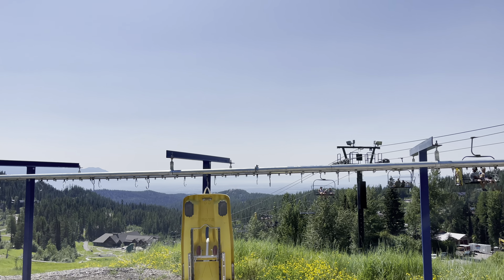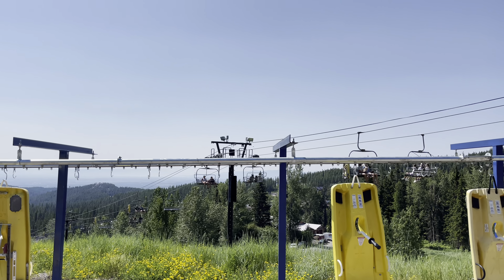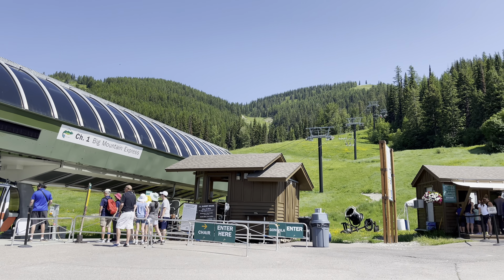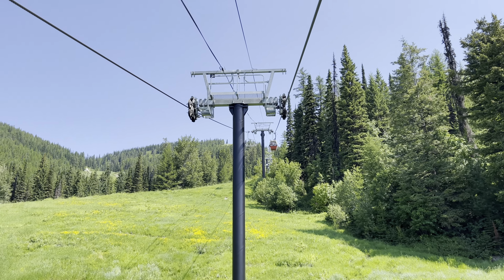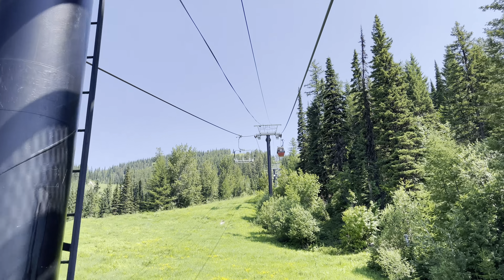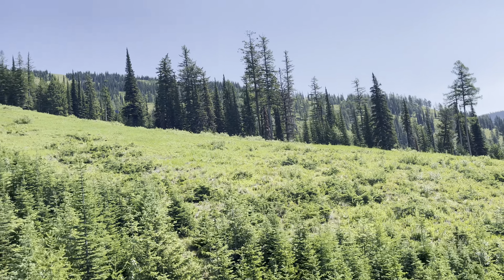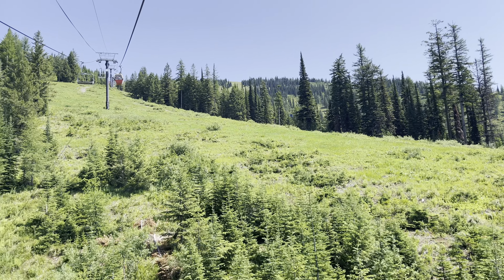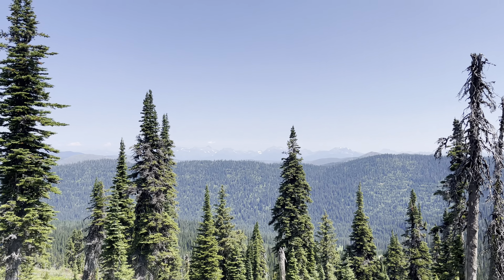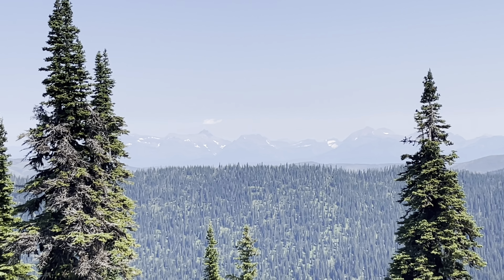At the Whitefish Aerial Adventure Park you can go tobogganing downhill, zip lining, mountain biking, or you can simply relax by taking the scenic chairlift ride all the way up to Big Mountain. Once you reach the summit, be prepared for breathtaking views of Glacier National Park and the Canadian Rockies, as well as the Flathead Valley.